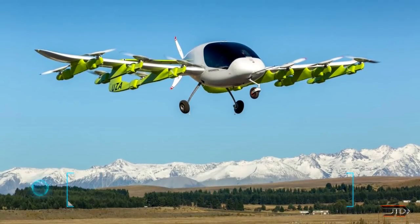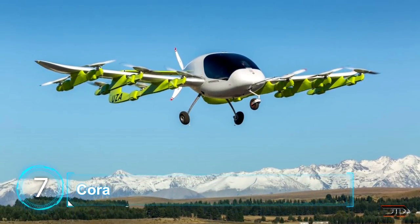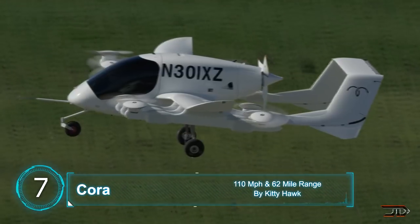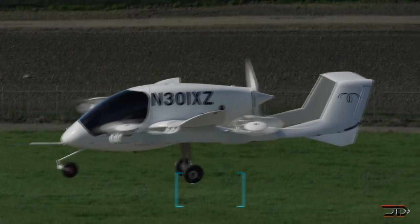At number 7, the Korra. Remember the company Kitty Hawk which brought forth the Man Flyer? Well, they have returned yet again with a new aircraft. This thing looks a little bit weird, but it can fly just like its predecessor.